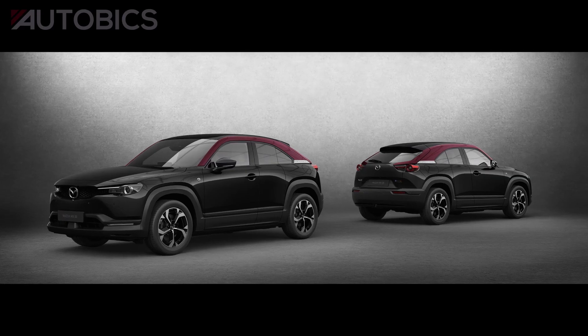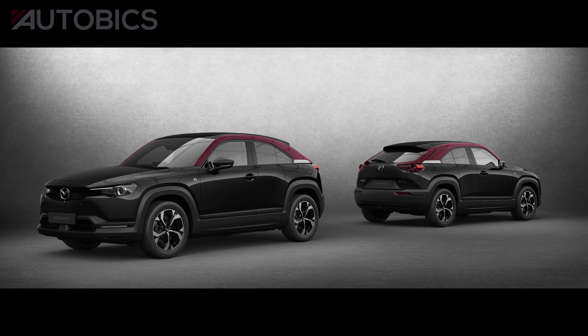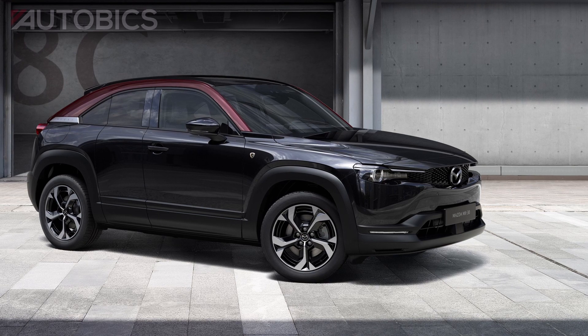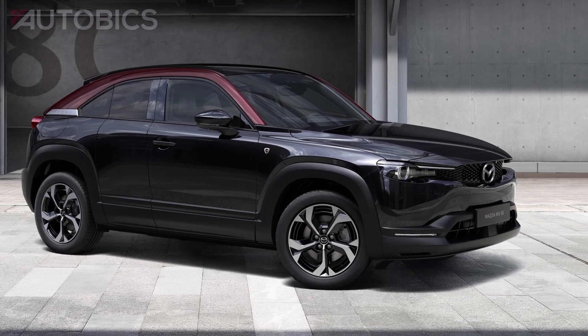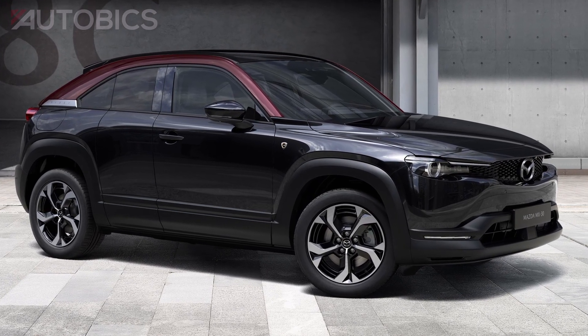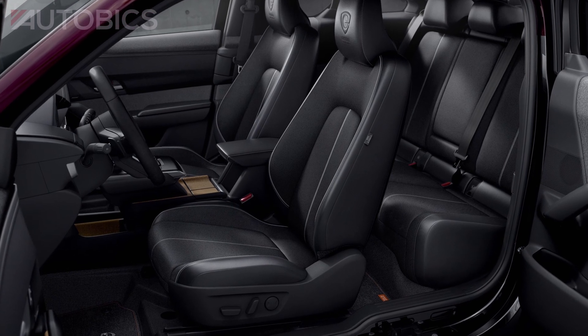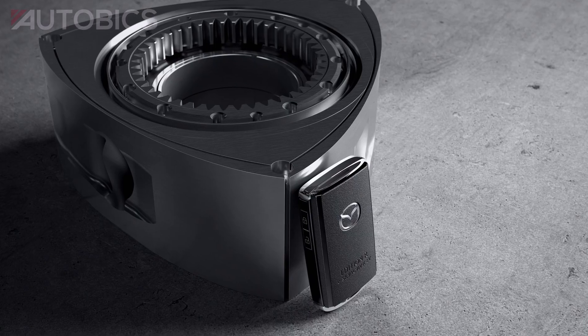Additionally, the MX-30E Skyactiv-REV will be available in a special edition model, Edition R, featuring black-based exterior and interior trims with maroon rouge metallic — a remake of the roof color of Mazda's first passenger vehicle, the Mazda R-360 Coupe — as an exterior accent color.